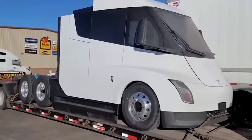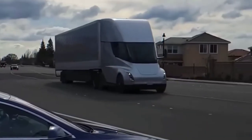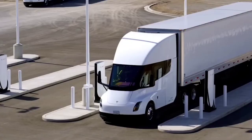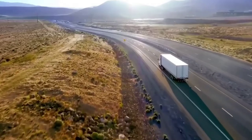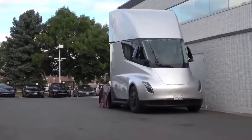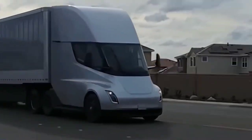Tesla recently updated its website for the Semi, refreshing some specs and releasing new images and videos. Notably, the button to place an order and reserve the Semi has disappeared, meaning they quietly removed the Reserve Now option. There may be two reasons: Tesla already has a lot of reservations exceeding current supply, or Tesla might increase the price in the future. The updated website does not have pricing information, though previous prices ranged from $150,000 for the 300-mile range Semi to $180,000 for the 500-mile range variant.